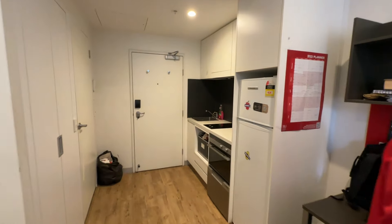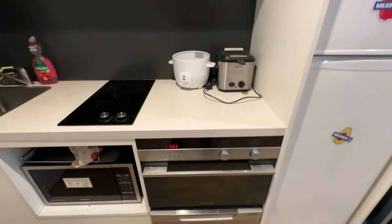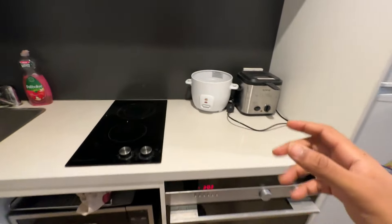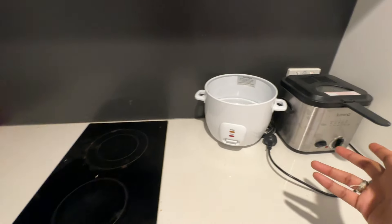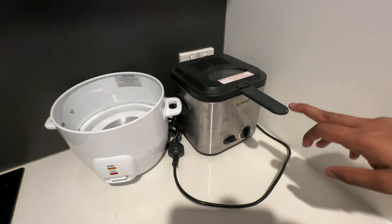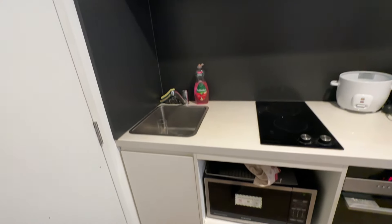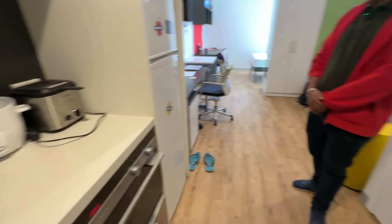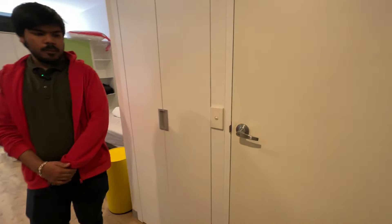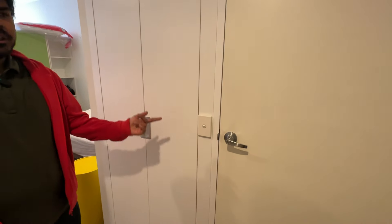Coming to the kitchen — they've got a fridge, a microwave, an electric rice cooker, an electric stove, and an air fryer — very convenient! There's some storage space here and over here as well. On the right side they've got the restroom — pretty compact.